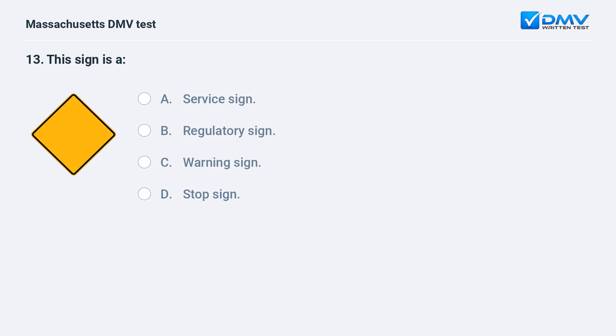This sign is a: A. Service sign. B. Regulatory sign. C. Warning sign. D. Stop sign.